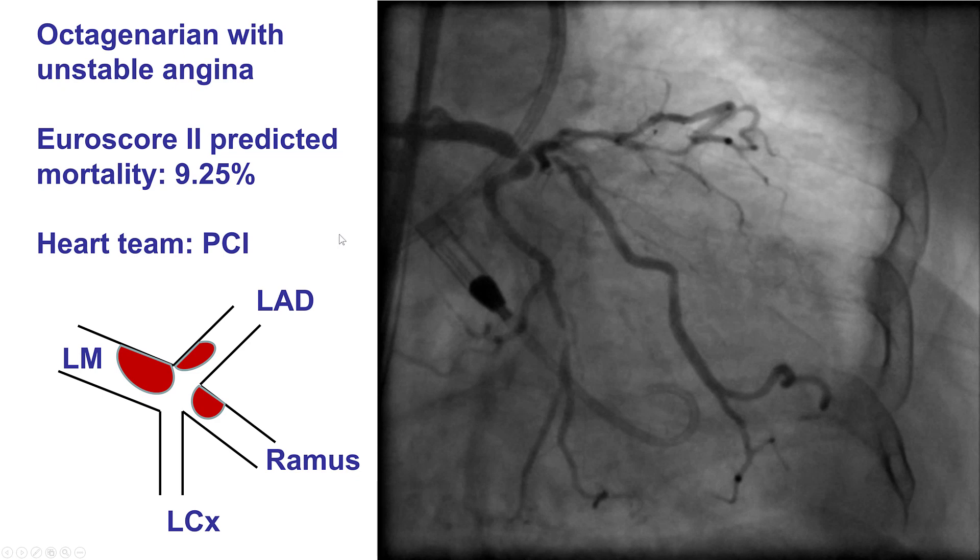The patient had a predicted mortality of 9.25%, and after discussion with the heart team, a decision was made to proceed with Percutaneous Coronary Interventions. In terms of classification, if we had a Medina system for trifurcations, it would be 1 for the proximal main vessel, 1 because of disease in the proximal LAD, 1 because of disease in the proximal Ramus, and 0 because of lack of significant disease in the proximal circumflex.